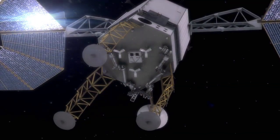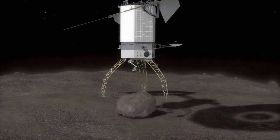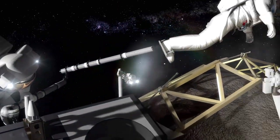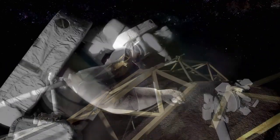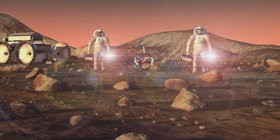Launch of the ARM robotic mission is targeted for December 2021. The two-part mission will integrate robotic and crewed spacecraft operations in the proving ground of deep space to demonstrate key capabilities needed for the journey to Mars.